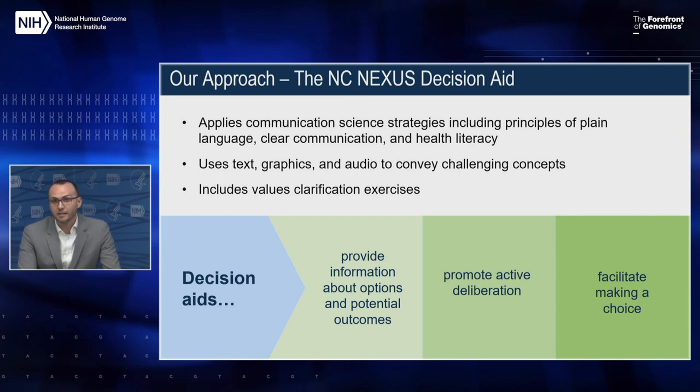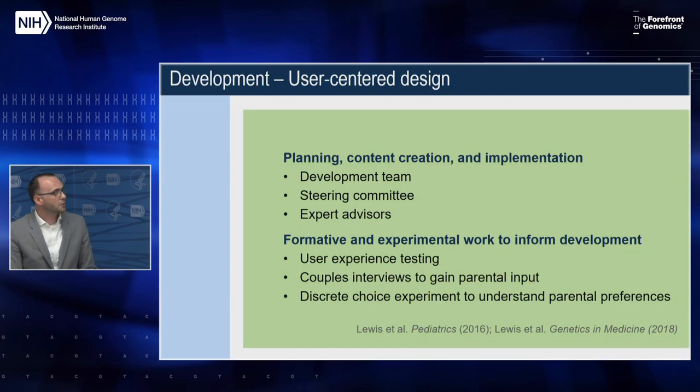Crucially, decision aids are not meant to persuade or advocate people to adopt a specific choice over a different one. Instead, the goal is to ensure that decision making is informed and values-based. While we were developing the decision aid, we followed an iterative process to develop it, test it, and then refine it in different stages.